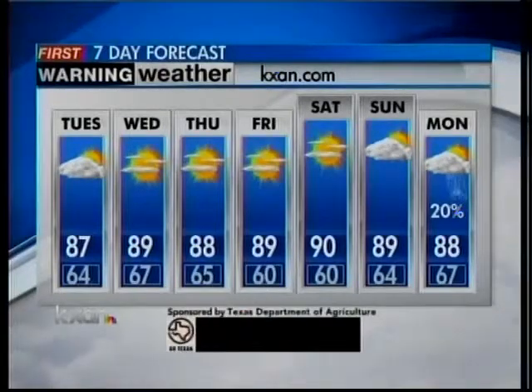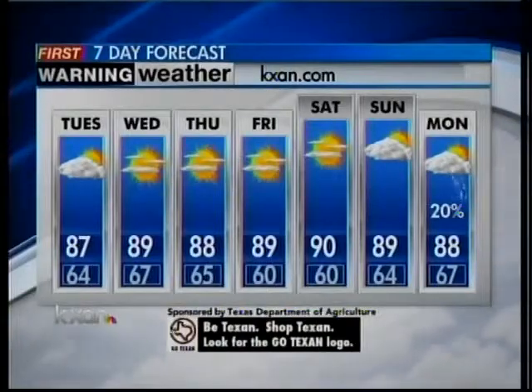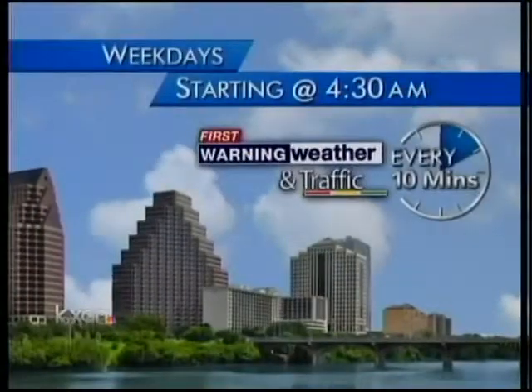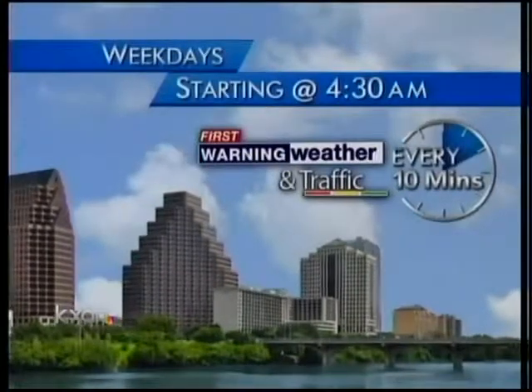We'll have another chance of rain in about one week. Can't promise it's going to be a good soaker like this one, but we're pretty optimistic next Monday and Tuesday might get a little more. Tomorrow morning we'll start our day at 4:30 a.m. — if you'd like to join us, we'll bring you the latest on weather and traffic every 10 minutes.